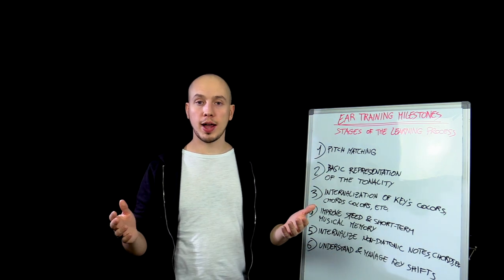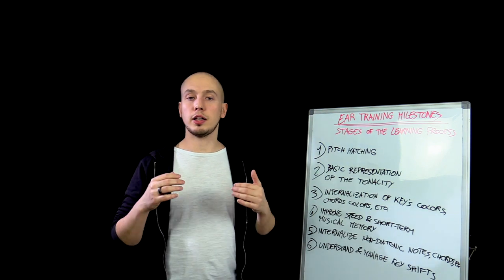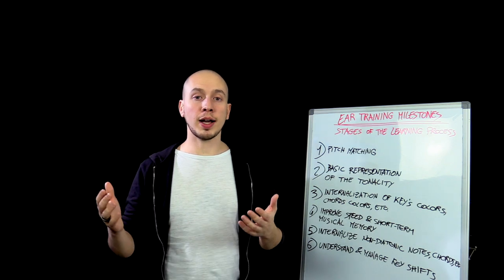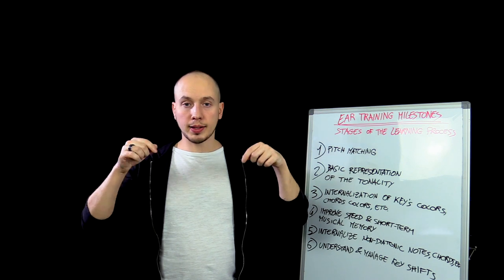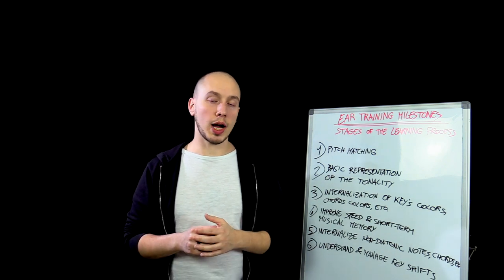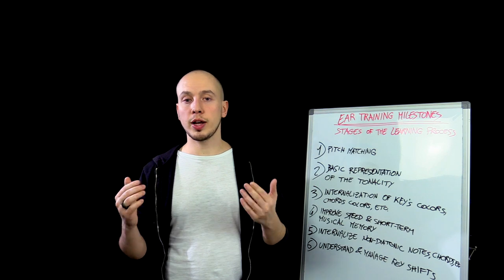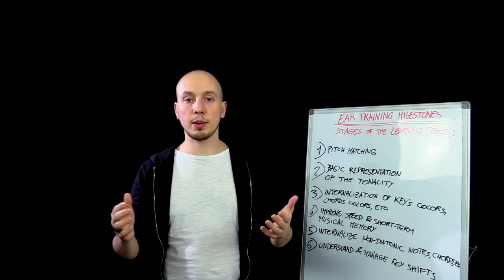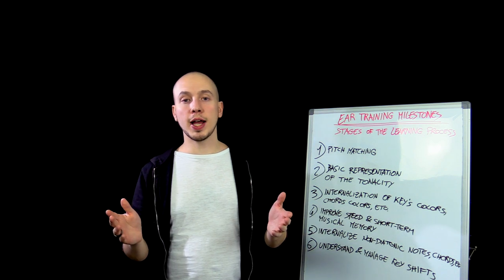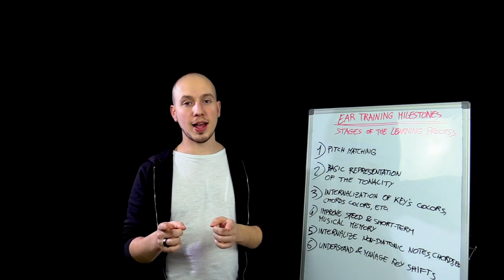I hope this video helps you understand a bit more about ear training and how to approach it given your current level. If you want to assess your current level and see exercises that help you get results fast, check out our free Ear Training Workshop — click the link below. You'll find a review of the main scientific findings at the core of our method and be able to try it out. Please subscribe to the channel, leave a like, and if you have any questions leave them in the comments below. Thanks for watching — see you in the next video!